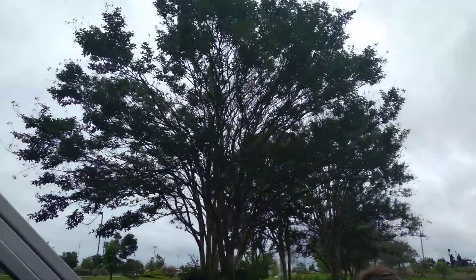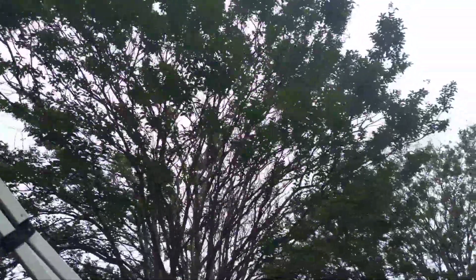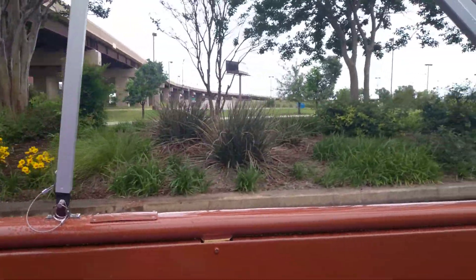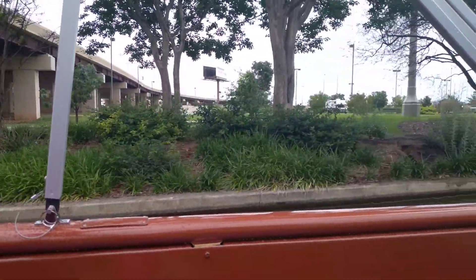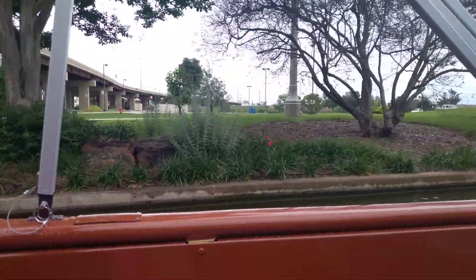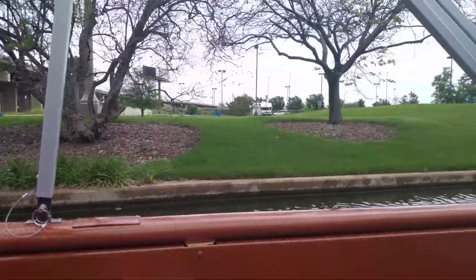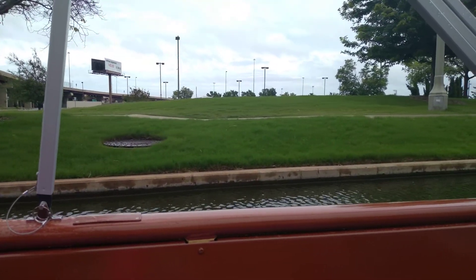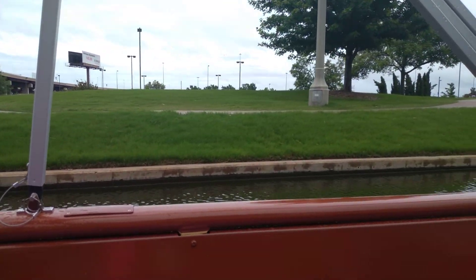That statue ahead of us on our left side is the Cannon Statue — the first statue you're going to get a really good look at as part of the Land Run Monument. That Land Run Monument represents the Land Run of 1889. It wasn't the first Land Run and it wasn't the biggest Land Run, but it's the most popular around here because it's how Oklahoma City became populated so quickly.